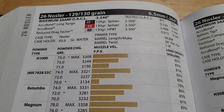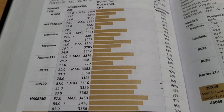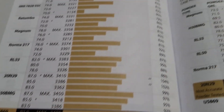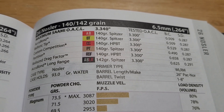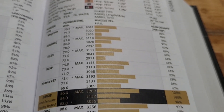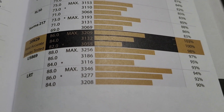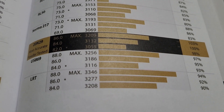Looking at the 130 grain — the 129 grain AccuBond Long Range — it is almost going 3,500 feet per second. That's crazy. The most popular bullet size for 6.5mm cartridges is the 140 grain class bullet, and when you hand load the 26 Nosler it can go almost mid-3,300 feet per second. So I kind of have to agree with Nosler — this is a hyper-performance cartridge.